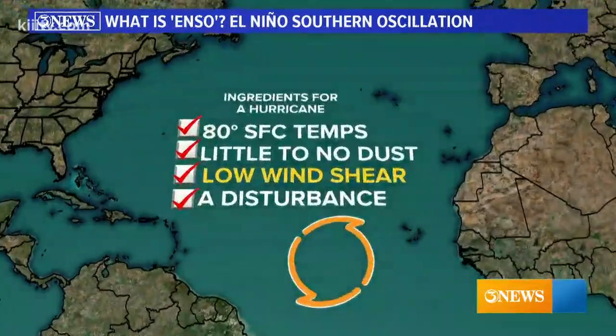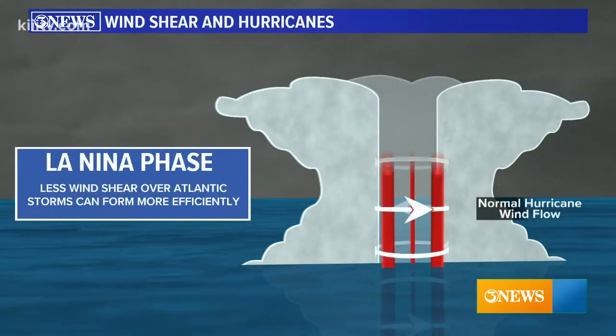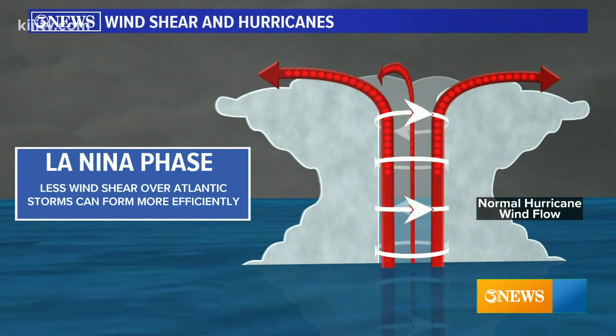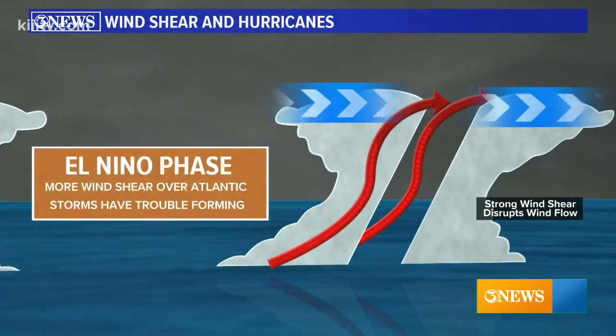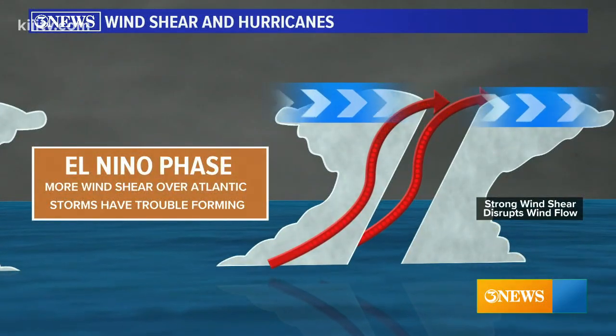As mentioned before, wind shear is the biggest factor tied to ENSO. It's also an important ingredient in hurricane formation. During a La Niña, there's less wind shear, which allows storms to prosper and grow into powerful hurricanes. El Niño brings more wind shear — the higher wind speeds aloft blow the tops off developing storms, bringing them to a halt before they can strengthen.